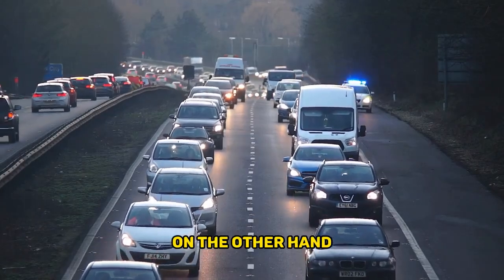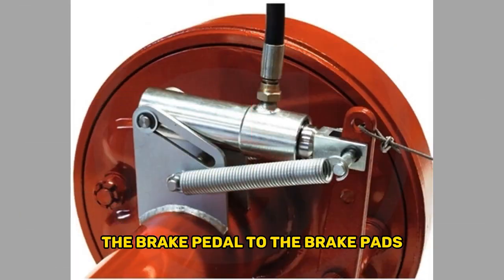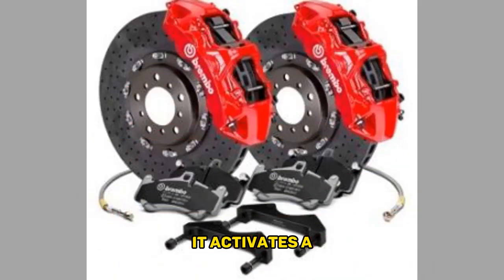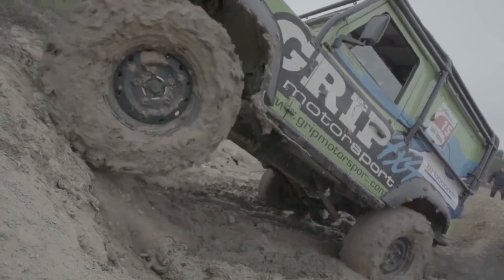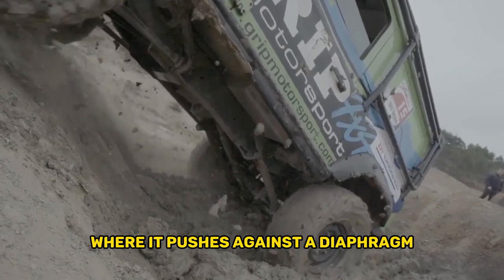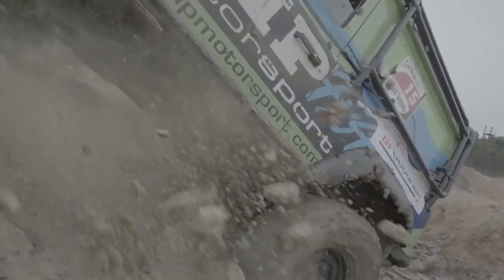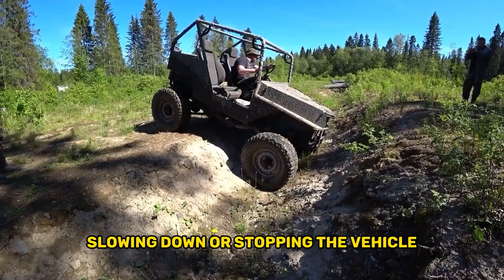Pneumatic brakes, on the other hand, use compressed air to transfer force from the brake pedal to the brake pads. When you press the brake pedal, it activates a valve that releases compressed air from a storage tank. The air pressure then moves through a series of valves and hoses to the brake chambers, where it pushes against a diaphragm and applies force to the brake shoes or pads, causing them to press against the drum or rotor, slowing down or stopping the vehicle.